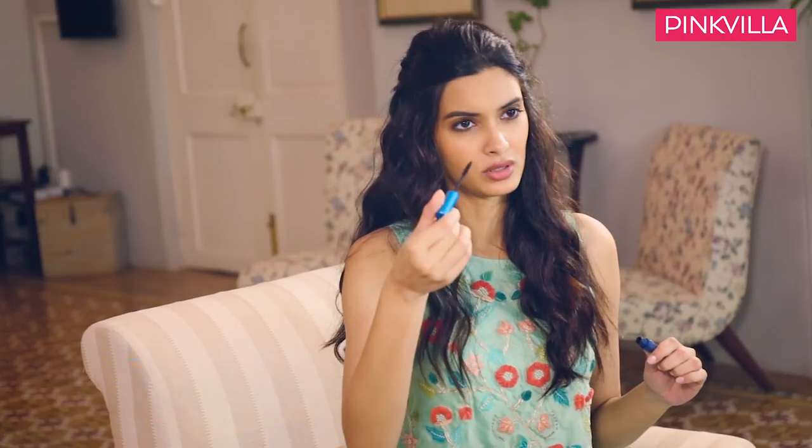Followed by mascara, of course — thick, sultry, well-defined lashes. I love this one because of the brush and the bristles, which really help define each lash perfectly.